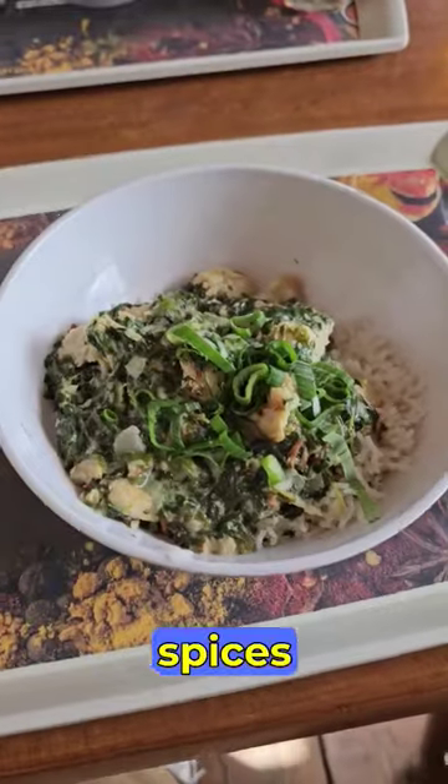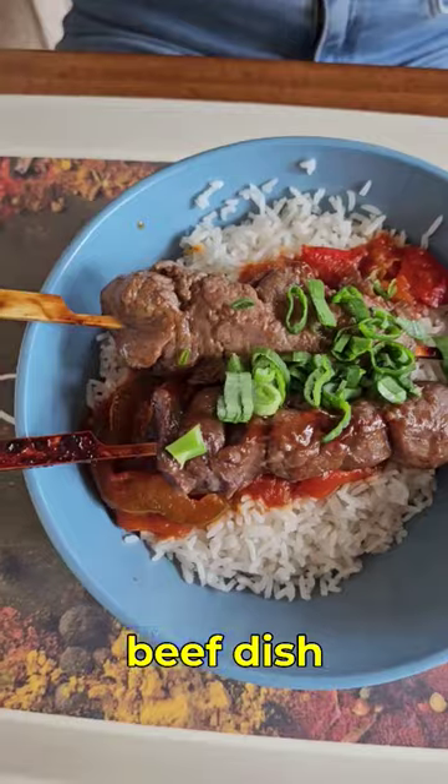For lunch, head to Spices. The chicken fifi and beef dish are filling and good value.